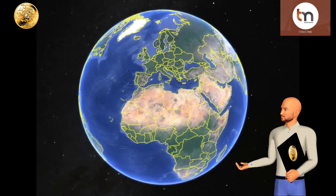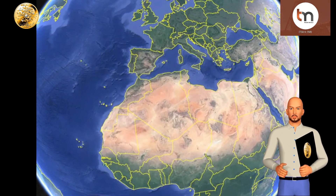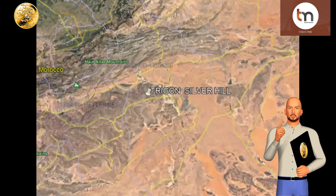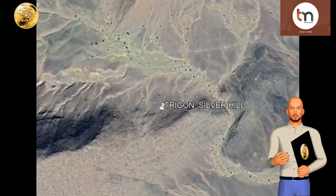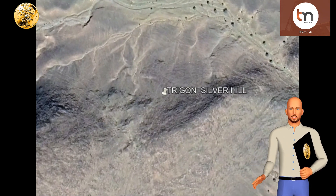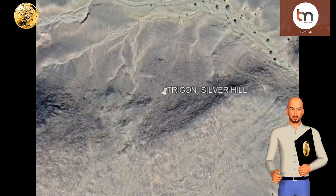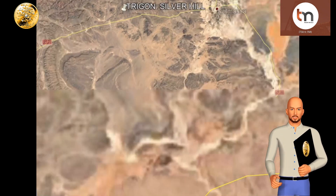Trigon Metals is one of my favorite stocks — it is professionally managed and has the sort of mix in projects I like. They have the Silver Hill project in Morocco, that I featured in my previous video on Trigon. Silver Hill is an exploration project with exceptionally large potential, giving the company a particularly good chance for a large jump in its market cap. In this video, I visit their Combat copper mine in Namibia.